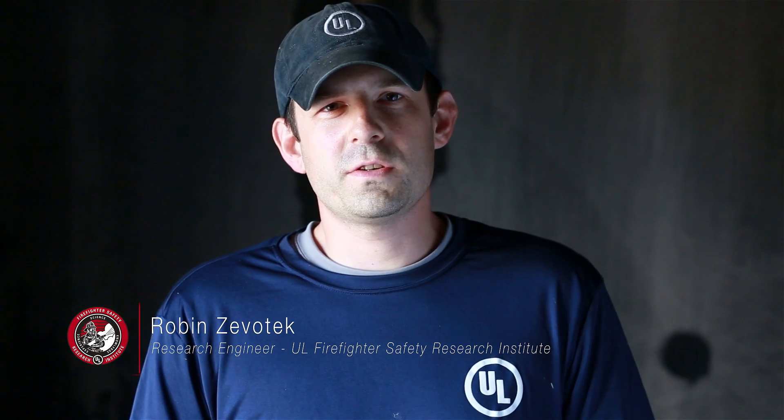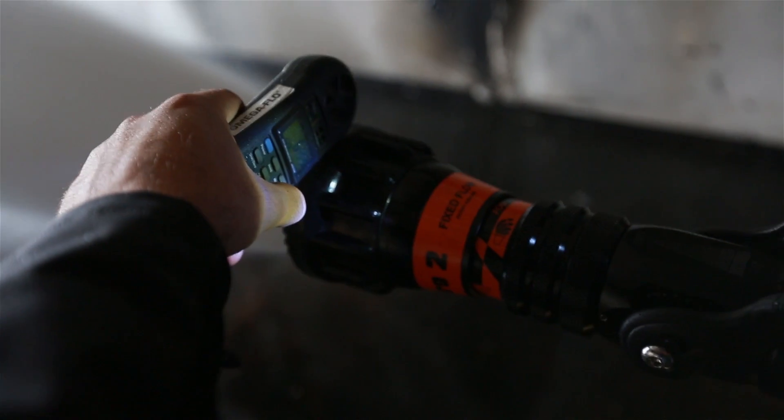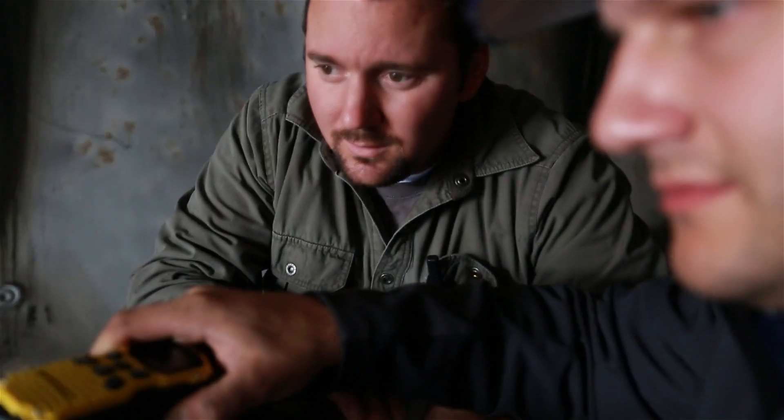My name is Robins of OTEC with the UL Firefighter Safety Research Institute. We're here at the Delaware County Emergency Services Training Center testing air flow entrainment in nozzles.